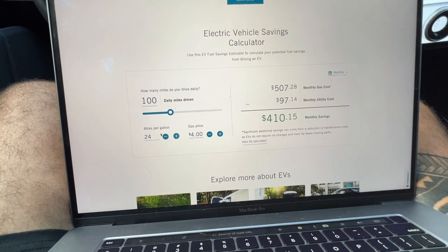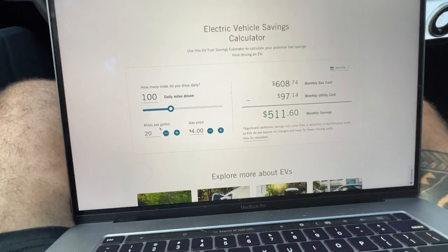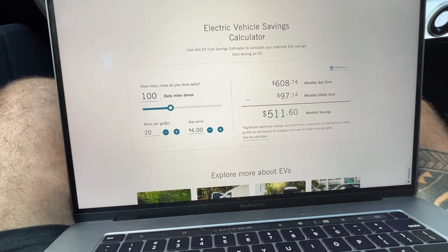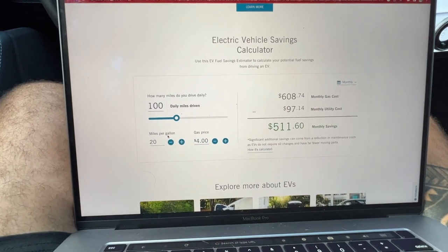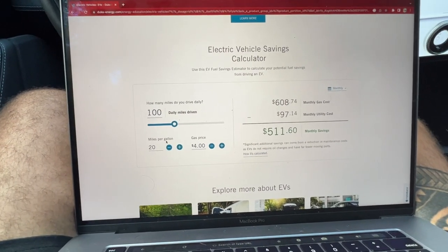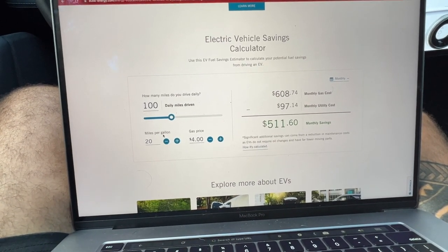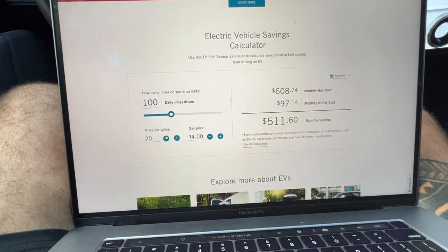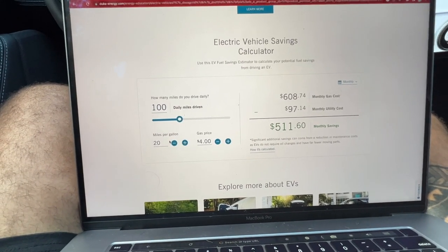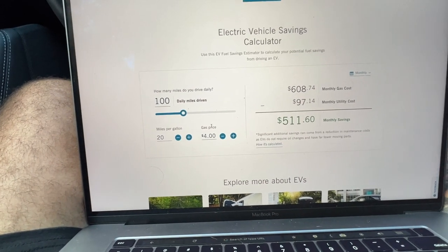For the miles-per-gallon field, you enter a comparable internal combustion engine vehicle. We used to have a Cadillac XT5 before we got the Mach-E, and on average that car would get about 18 to 20 miles per gallon combined. We'll go ahead and use 20 miles per gallon as a nice round number.